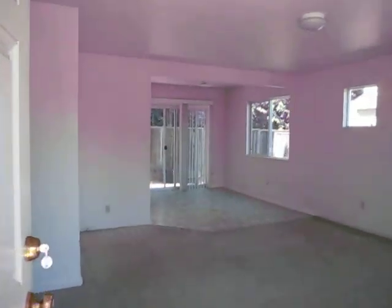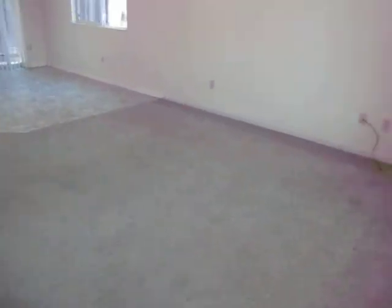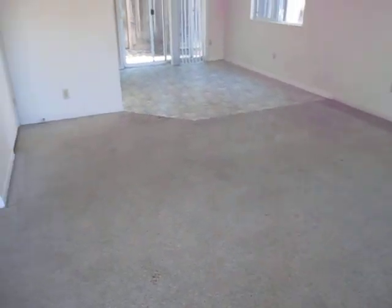We're entering into the living room. It's got a tile entryway and kind of a beige carpeting.